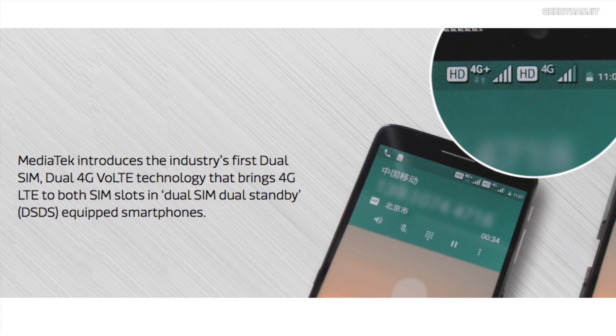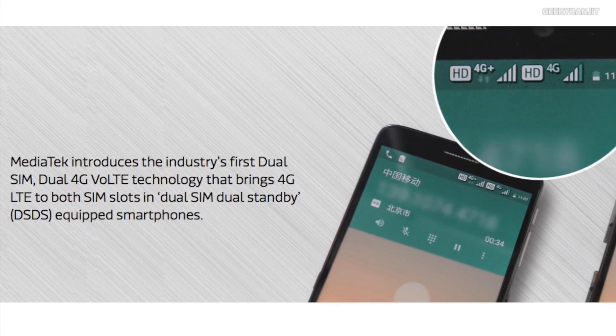This chipset also supports true dual 4G VoLTE, which is very important because in India most networks are moving to VoLTE. You can simultaneously use two 4G VoLTE SIMs with this chipset, and this functionality is provided out of the box on the P22.